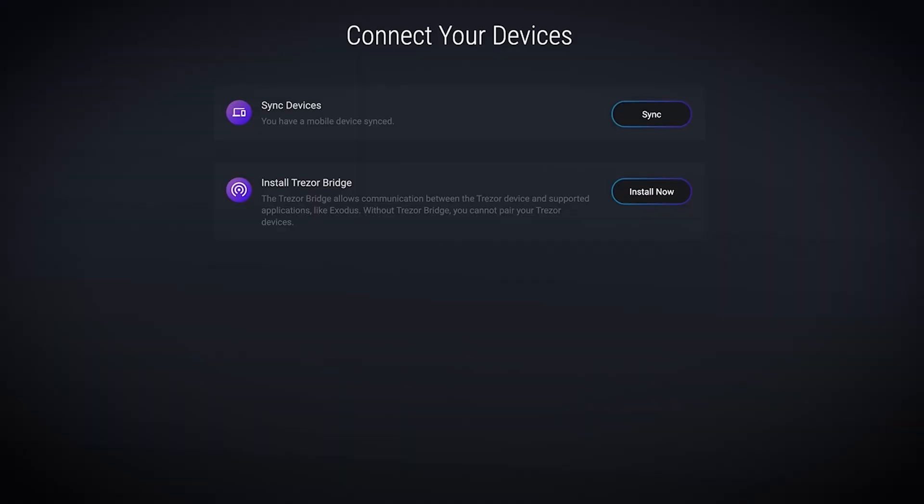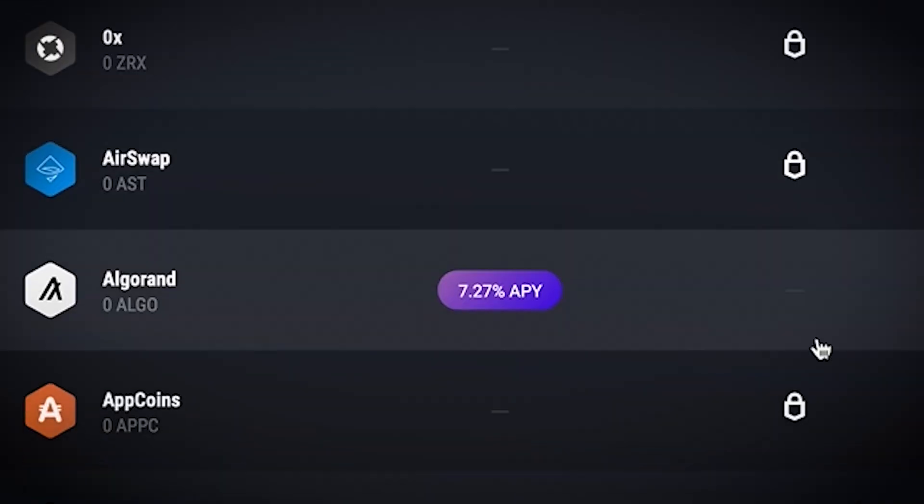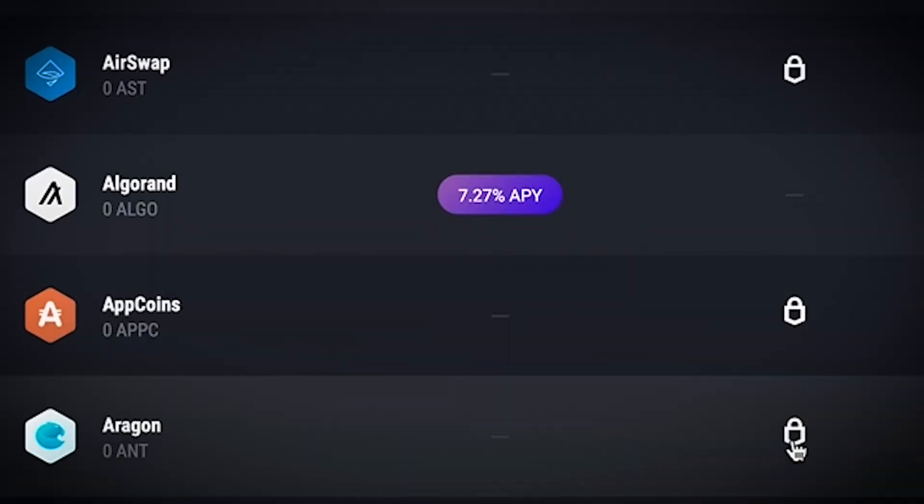Also important to mention that the security on Exodus is upgradable. As an extra layer of security, you can connect Trezor to your wallet. It is a type of hardware wallet device that stores your private keys. So you can enjoy all the benefits of Exodus and have your crypto secured by a hardware wallet. I personally use Exodus without an extra layer of hardware security. I store some of my assets there and it's good to know that I can always upgrade the security by using Trezor later.